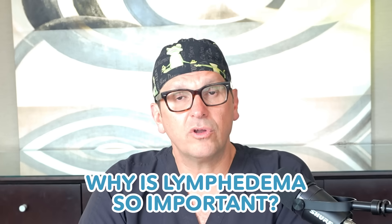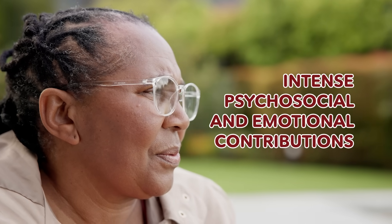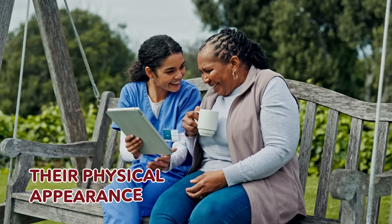So why is lymphedema so important? It's very important because it has not only physical manifestations of a swollen limb, but as we've seen on the LymphCast podcast many times, it can also have intense psychosocial and emotional contributions that can have a massive negative impact on a patient's quality of life. This has a significant impact on how a patient feels about themselves, their physical appearance, intimate relationships, personal relationships, clothing they can wear, and how they might feel wearing a short sleeve shirt, shorts, or a bathing suit.